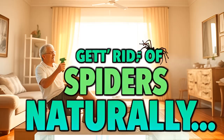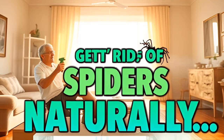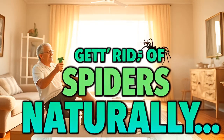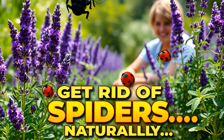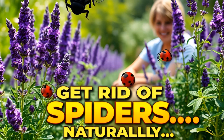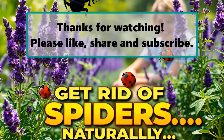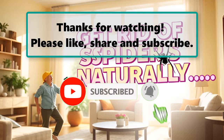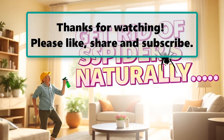And there you have it — 15 fun and natural ways to keep spiders out of your house. With these simple tips, you can reclaim your home and keep those creepy crawlies at bay. By incorporating these methods, not only will your space be spider-free, but it will also smell amazing and feel fresh. Give these tips a try and say goodbye to those unexpected eight-legged visitors for good. If you enjoyed this video, don't forget to like, subscribe, and turn on the notification bell. Let us know your thoughts in the comments below, and make sure to check out our next highlighted video — we'll see you next time.